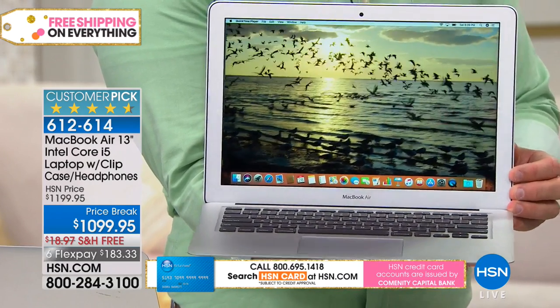Some people think you have to buy at the Apple Store and spend top dollar to get their services — that is not true. You can still enjoy Apple Care services if you have a question, a challenge, or a problem of any kind. Their customer service is amazing. I can't tell you how happy I've been the few times I've needed help.